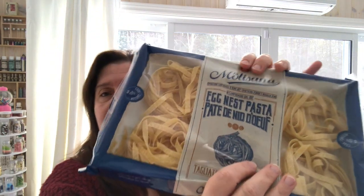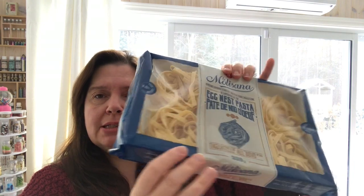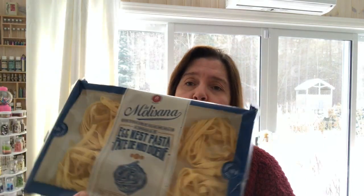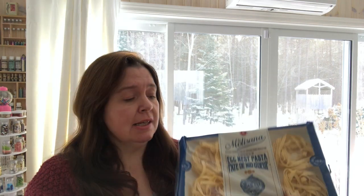I'm probably butchering that — tagliatelle. So it's basically tagliatelle pasta, those nests of egg noodle pasta. Can you believe this was at Dollar Tree? I was like, what? So I said yes, jump into my cart. I got a bunch of these.